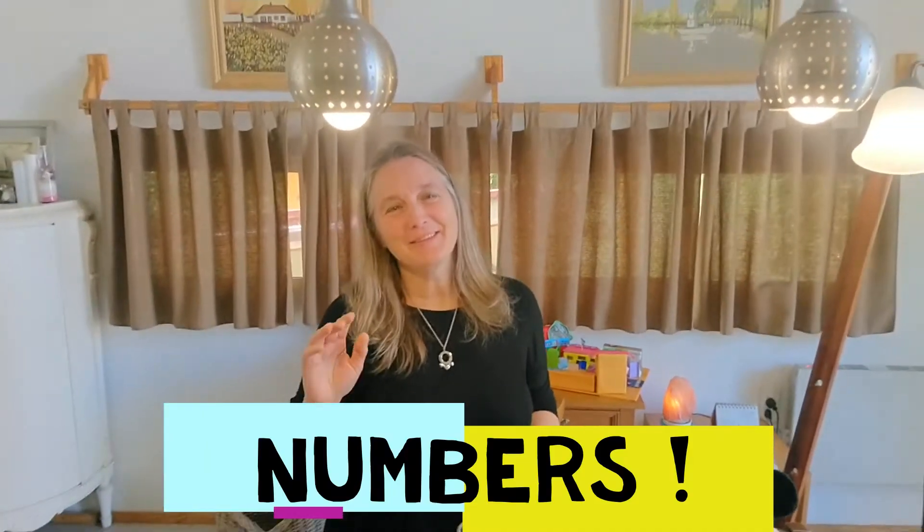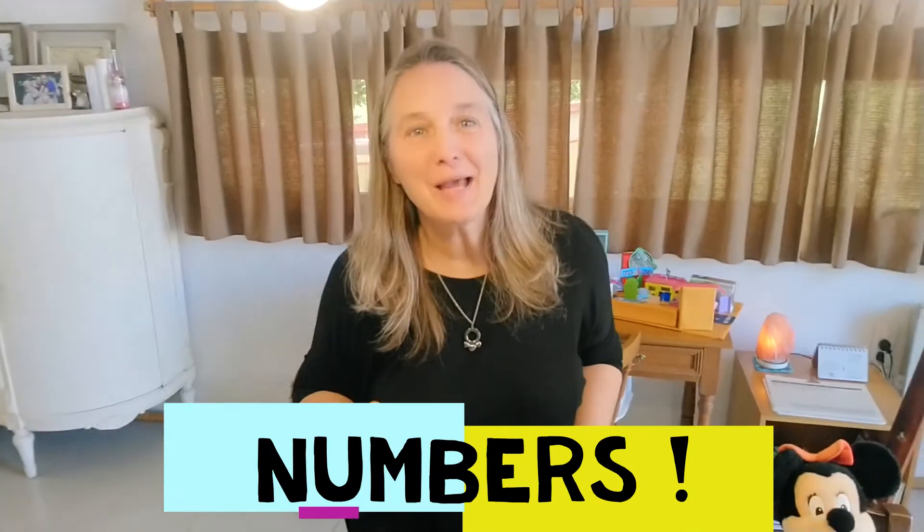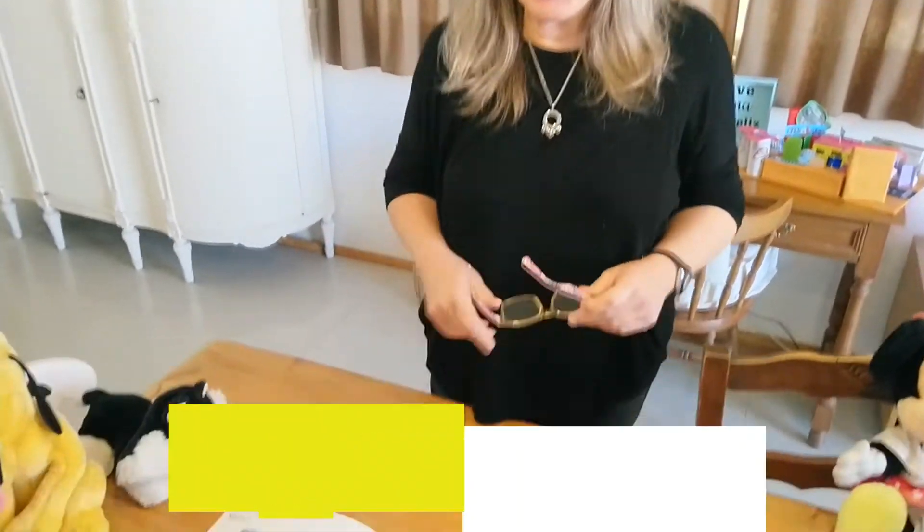Hi kids, how are you today? This week we're working with numbers. Come and have a look.